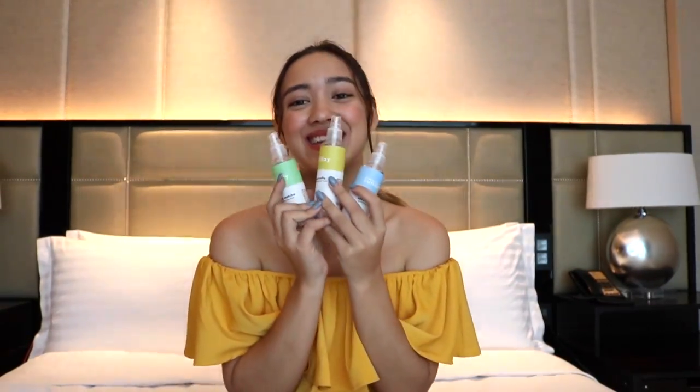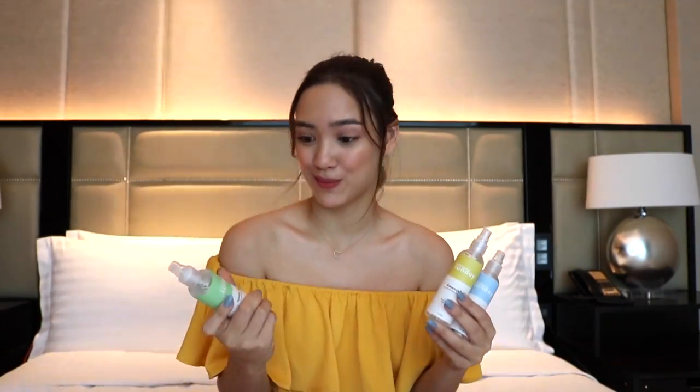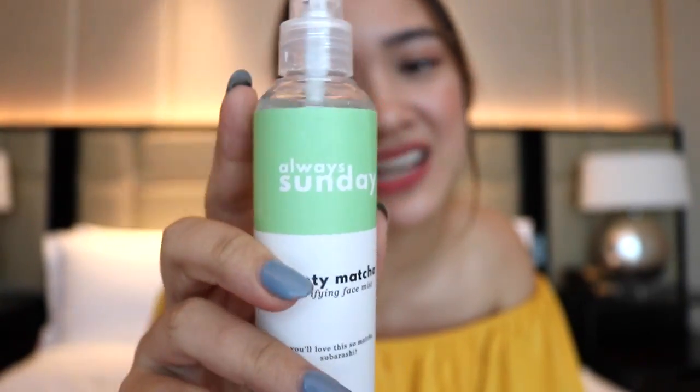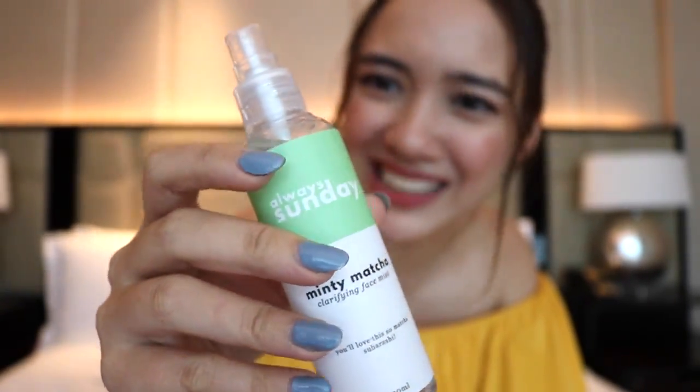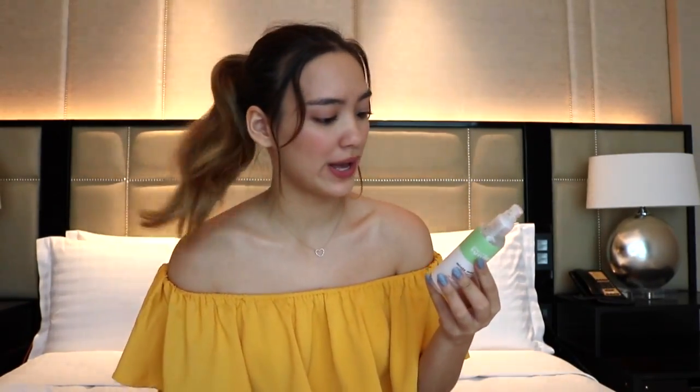Next up, what's most exciting are these face mists — some of my favorite products in our line. We have Minty Matcha, Limoncello, and Cocoa Vanilla. All of these face masks smell wonderful, and they have 100 ml worth of product each. I'll start with the Minty Matcha — it's a clarifying face mask. It says 'You'll love this so matcha — subarashi,' which means splendid in Japanese. It's got a nice mint green packaging to represent the matcha. What I love is that it has tea tree oil, which has anti-inflammatory properties, meaning that if you're getting redness in the skin, this is perfect. It's such a nice fine mist — so refreshing. It smells wonderful, very reminiscent of green tea. It's got witch hazel, vitamin E, glycerin, peppermint essential oils, and water.